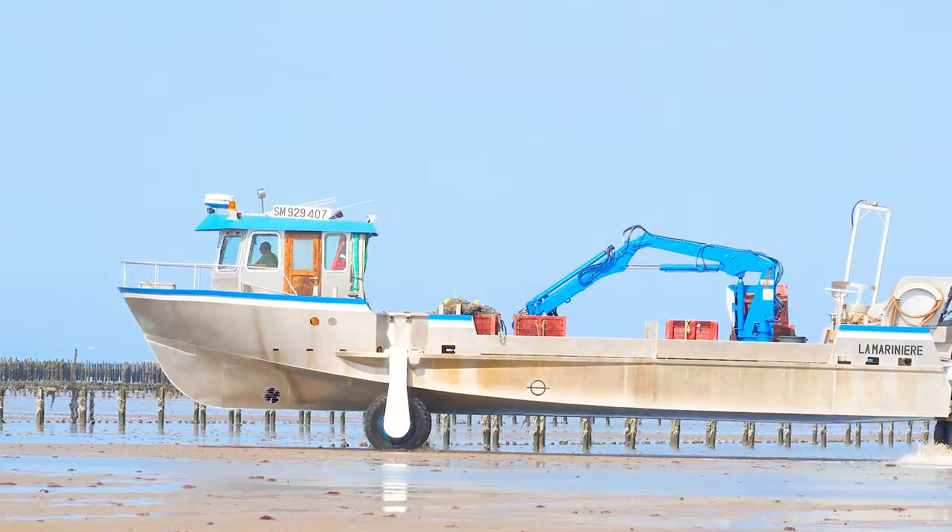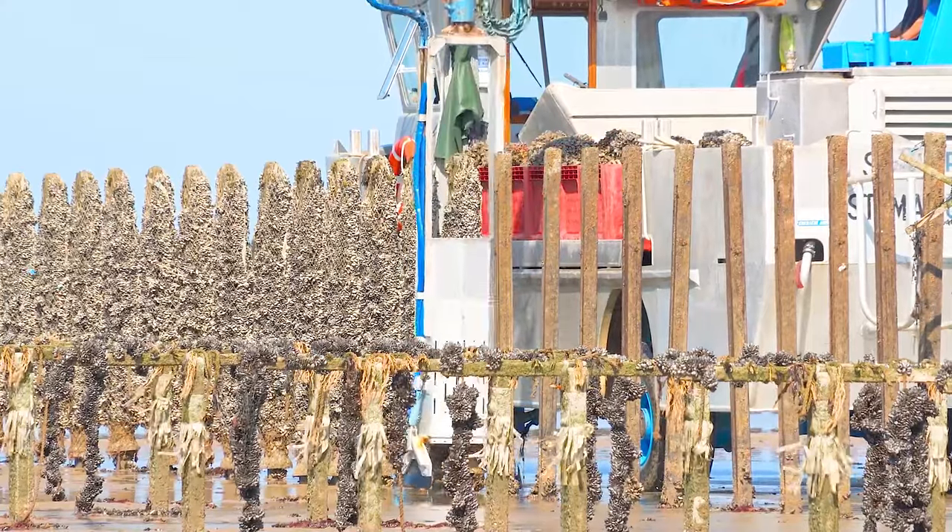Number 28: Amphibious Vehicles. These unique vehicles transform from boats to land vehicles for harvesting mussels in shallow water.